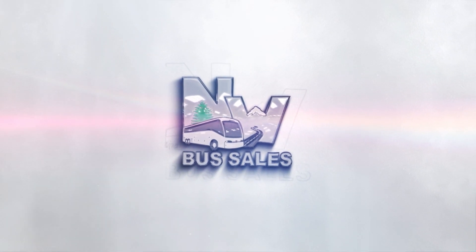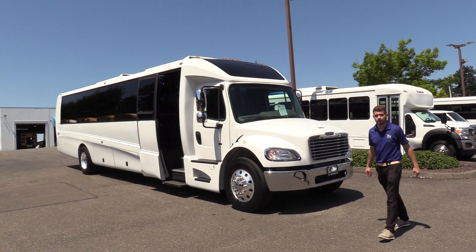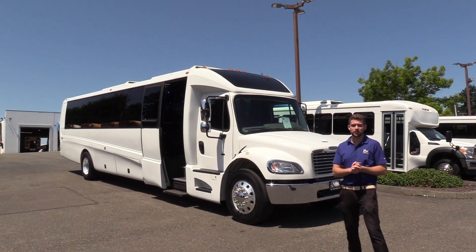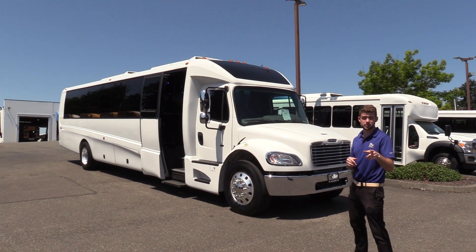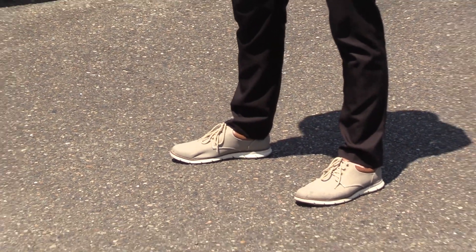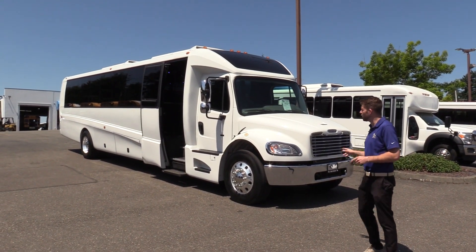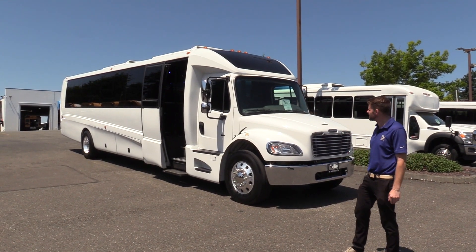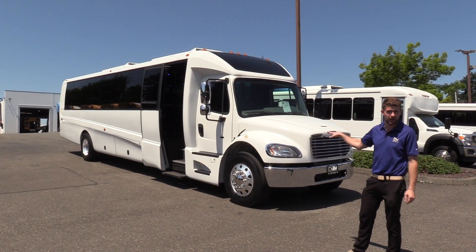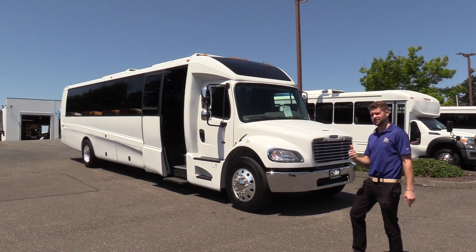Northwest Bus Sales. Good afternoon everyone. My name is Jack and I'm with Northwest Bus Sales. Today I'm going to be showing you a 2018 Freightliner M2 Gretsch GM40. This is a 38 passenger plus rear luggage, full executive bus — one of the nicest executive style shuttles you can buy on the market. And only 50,000 miles. I'm excited to show it to you. Let's check it out.